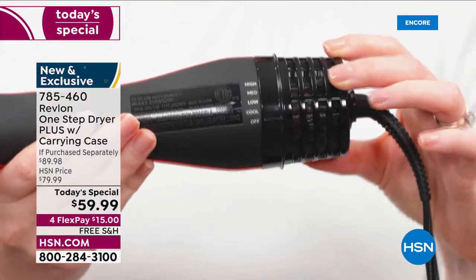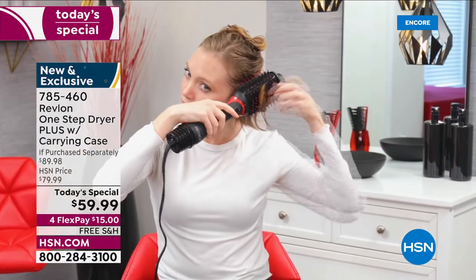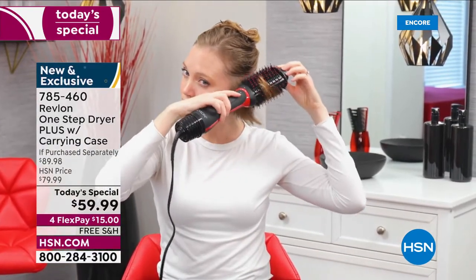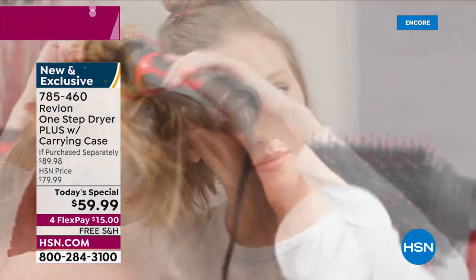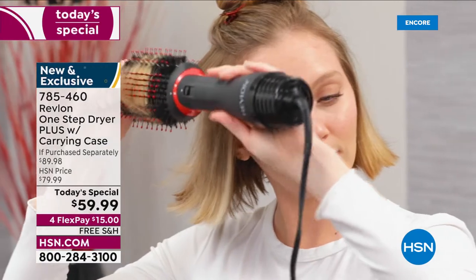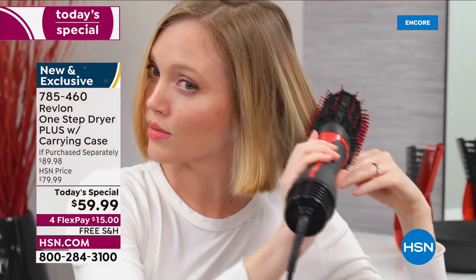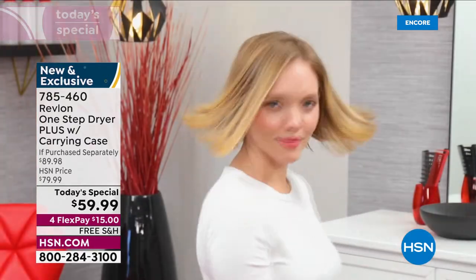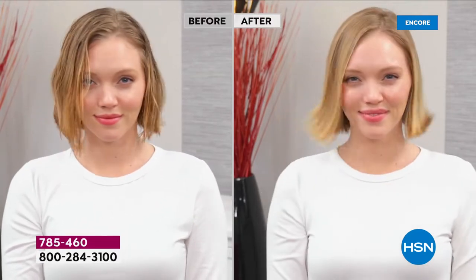I love that we added the medium setting — that's my sweet spot. If your hair is very fine and thin and fragile, start at the low. If your hair is very thick and heavy and textured, boost it up to high. Look at how cute that flip is on Jill — I love it so much.